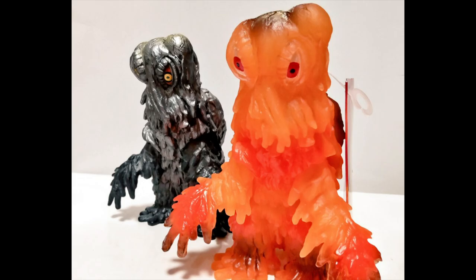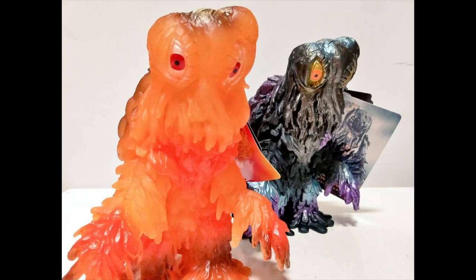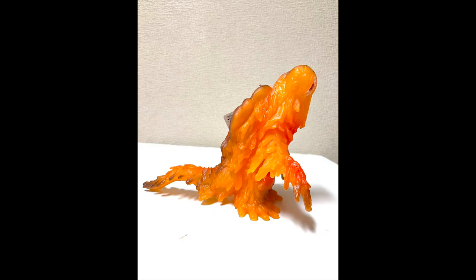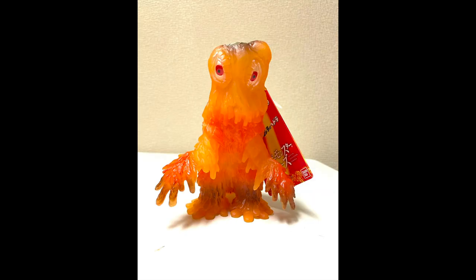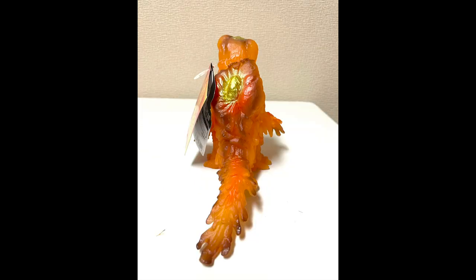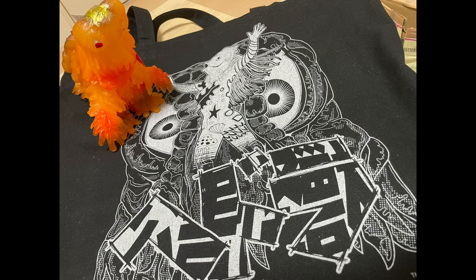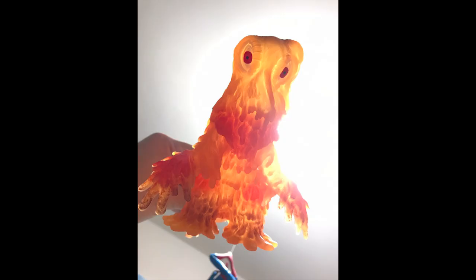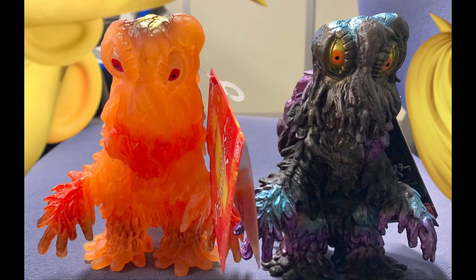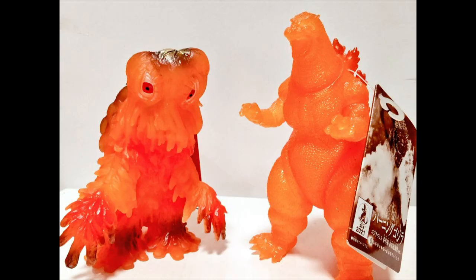I really like how it looks. They also came out with a more standard, standard-colored 50th Anniversary Hedorah, and that is, I think, a lot easier to get — I saw it for sale on Amazon Japan. And there's other merchandise there too, like a Hedorah tote bag, a keychain, and a few other things. Here's a nice comparison to the more standard one.